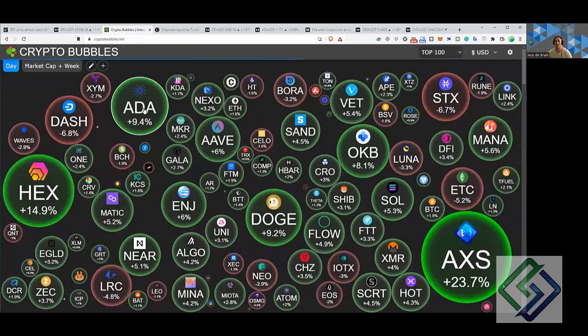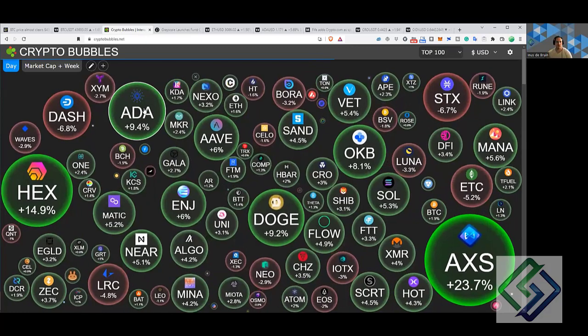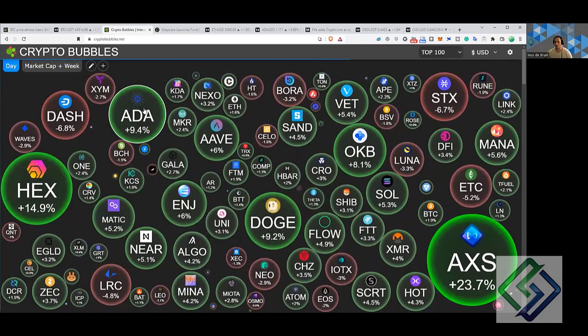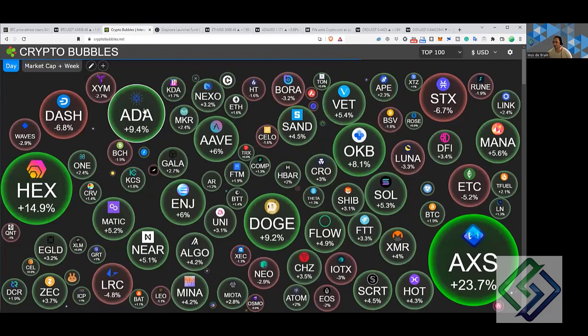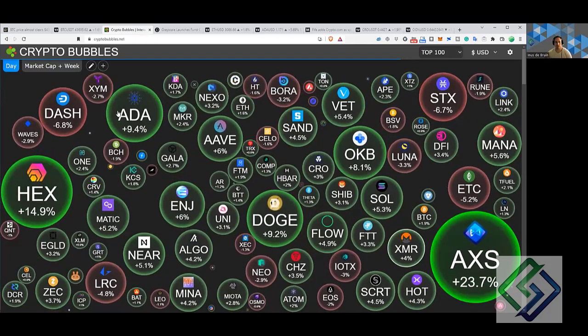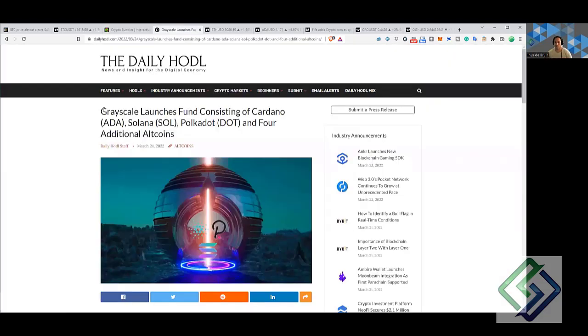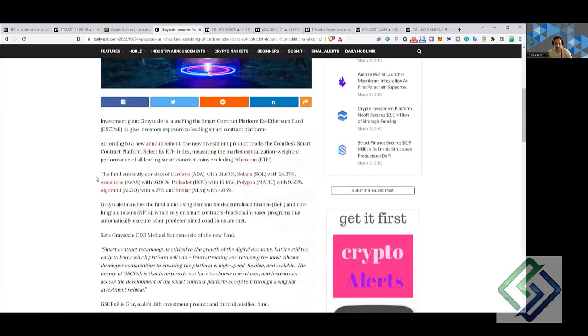We can see on Crypto Bubbles everything's positive. ADA has been doing very well — we're back into the flavor of the month, recovering from about $3 and correcting around 70 percent. Axie Infinity is one of our key coins we're tracking in Small Cap Big Gains. In news today, Grayscale launches a fund consisting of ADA, Solana, Polkadot, and four other additional altcoins.